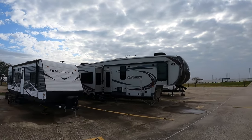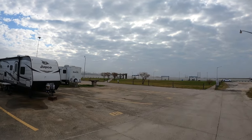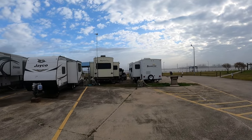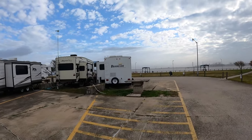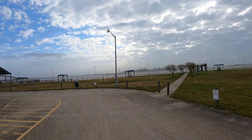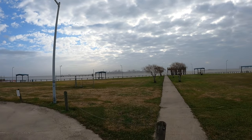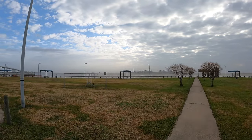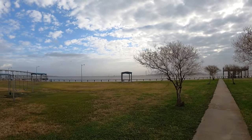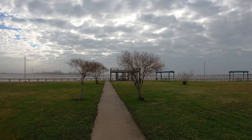It looks like this is more long-term habitation than anything else. There are full connections, and you're right here at the mouth of the Sabine River — this is the Sabine Pass. Out that way is the Gulf of Mexico.